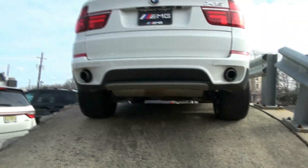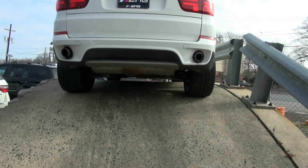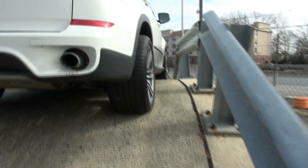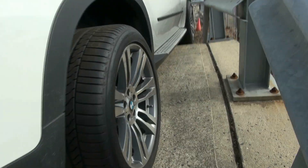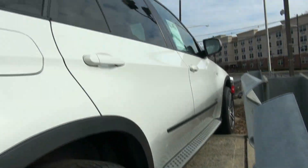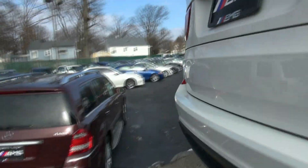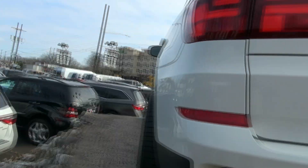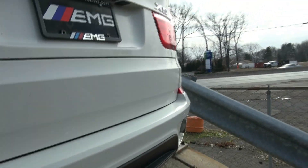I was on the test track years and years ago, way before EMG, but it's still here. Look at the size of the width of those tires in the rear — very impressive. Definitely a beefy SUV.